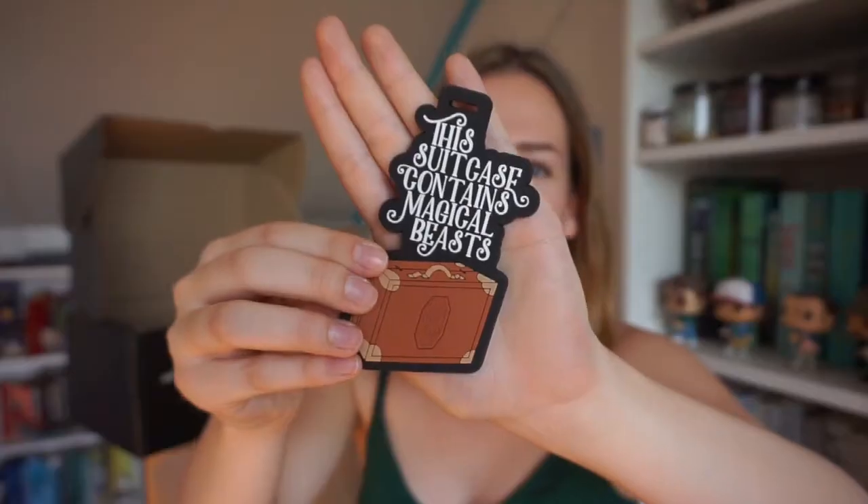This is amazing. This is a Newt Scamander inspired luggage tag for your traveling suitcase. It's a Fairyloot exclusive Magical Beasts luggage tag, which is absolutely amazing. It says 'This suitcase contains magical beasts.' I don't even really have a nice luggage tag and it's definitely something I still needed, so it comes in very handy. Good job Fairyloot for putting this in the box.